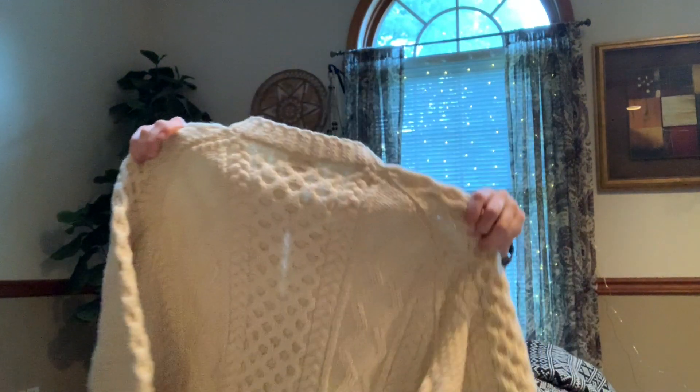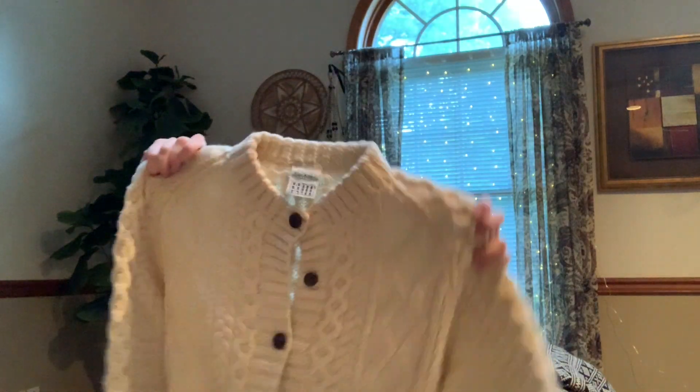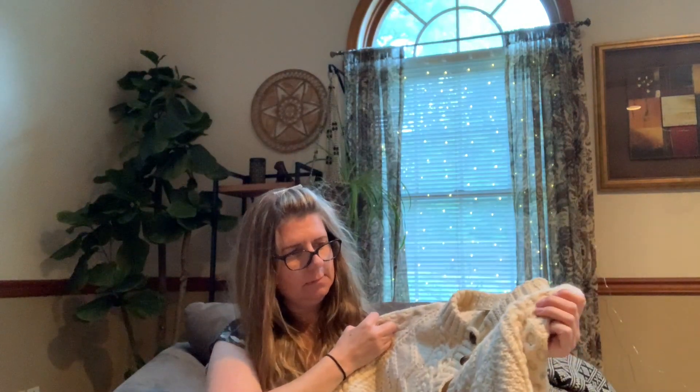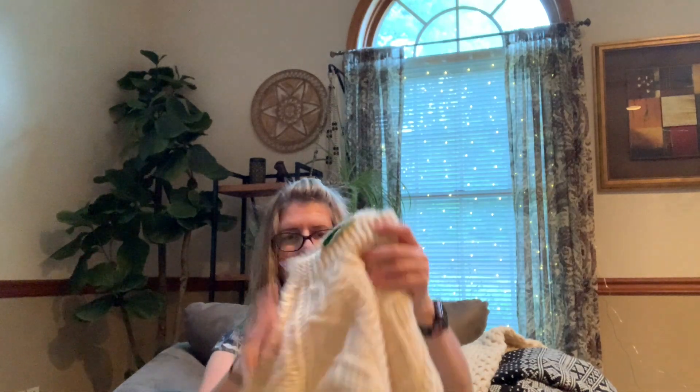Here we have Blarney Woolen Mills — so this is another Irish sweater. I've done okay with this brand before. It's a real... I can't think of the knit name right now, it's been a long day. But that's a good sweater. Looks like we might have — Quills Woolen Market, Ireland. I think that'll do okay — these aren't as special as the others but they'll still sell.